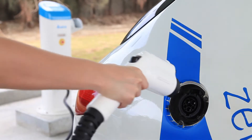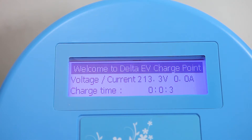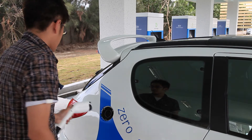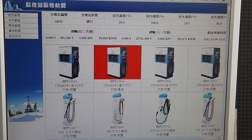Delta's leading technology and integrated solutions are a major milestone for Taiwan's EV industry. The Delta EV charging site management system allows remote management of EV charging equipment through a graphic user interface.